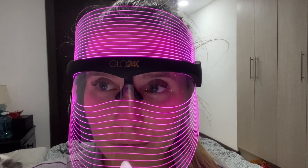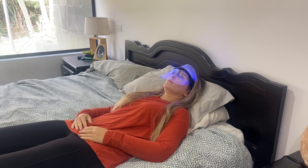For me, in my case, I really like the red setting as that targets fine lines and wrinkles. It's really helped my skin. I'm approaching 40 so I'm really trying to slow down that aging process.